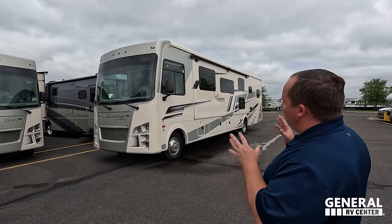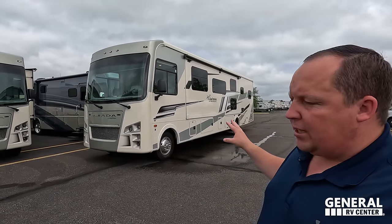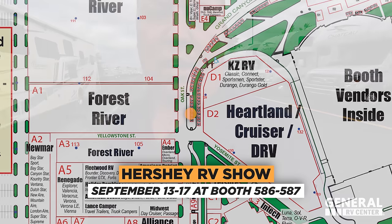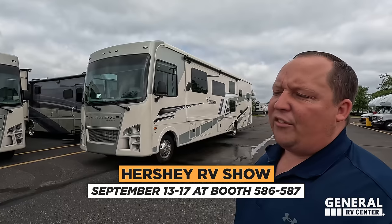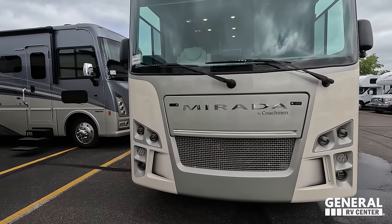Today we're showing you the Coachman Mirada — very similar to the Coachman Encore, but a little bit cheaper. Before we begin, hi to Andrea! The Hershey RV show is coming up very soon. At the Matt's RV Reviews tent, we're passing out Matt's Cash. We represent the Encore at Hershey, not the Mirada, so if you want the Mirada you deal with everything online.